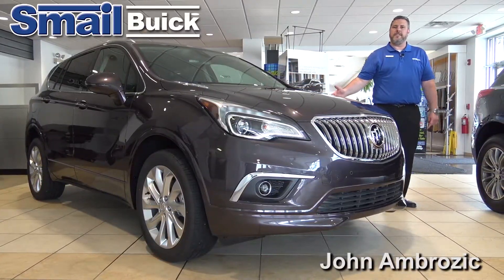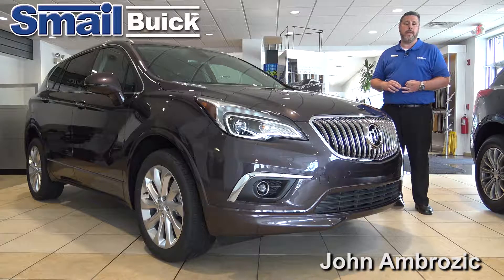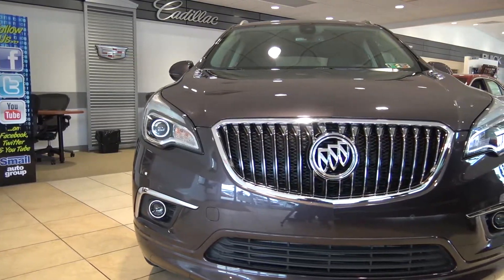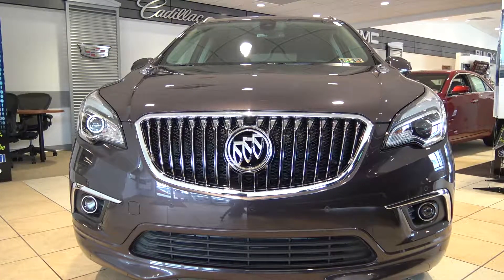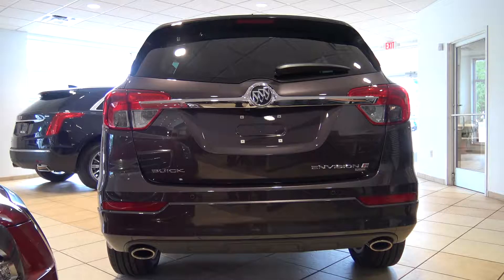We're going to take some time to go over some of the safety features on the all-new 2016 Buick Envision. Both trim levels, the Premium and the Premium 2, come standard with front and rear park assist. What that's going to do is — the front and rear bumpers both have ultrasonic sensors in them, so as you get close to something in the front or back of the vehicle, it's going to notify you.